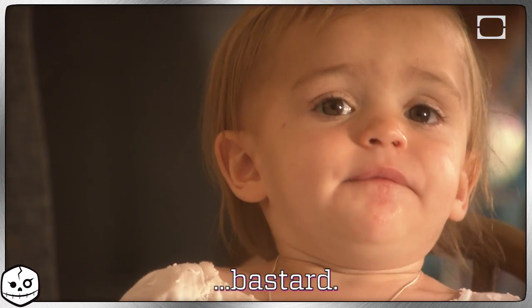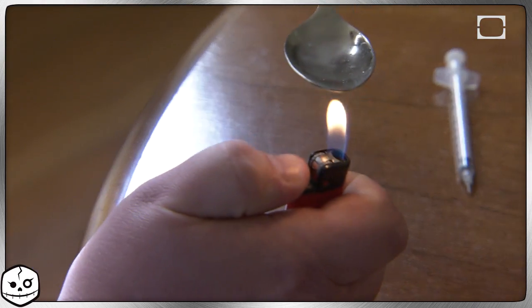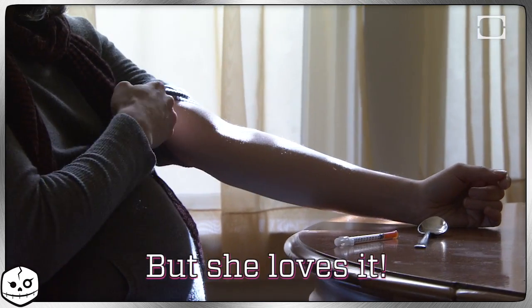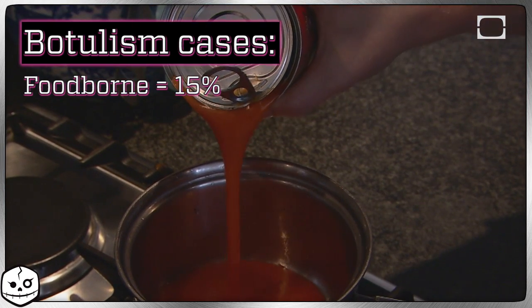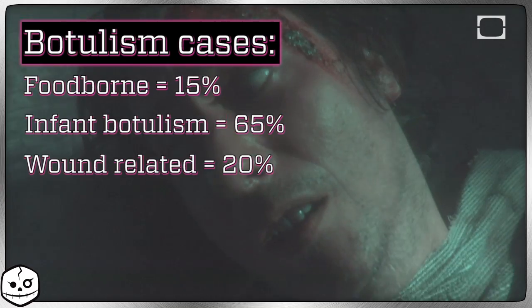You may have also gotten botulism from a C. botulinum-infected wound, which is most common among black tar heroin users. I'll have to check my notes, but I'm pretty sure you probably shouldn't give your baby black tar heroin either. Of the 145 cases of botulism reported each year in the U.S., foodborne illness accounts for 15%, infant botulism accounts for 65%, and 20% are wound-related.